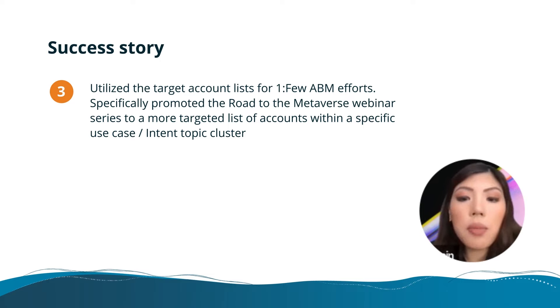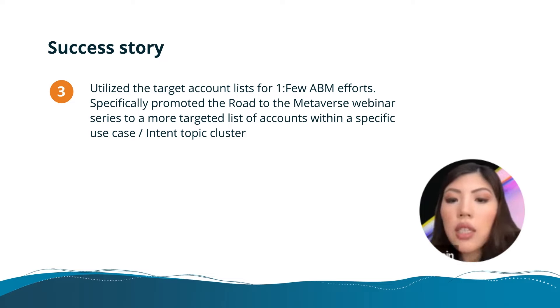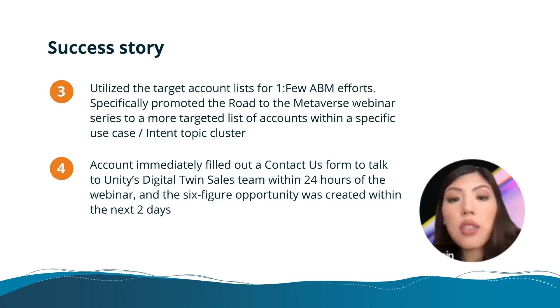We specifically promoted the Road to the Metaverse webinar series to a targeted list of accounts within the specific intent topic cluster. What that resulted in was leads within the account actually registered, attended the webinar, and immediately filled out a contact us form to talk to the digital twin sales team within 24 hours of the webinar. We were able to see and help generate for sales a six-figure opportunity that was basically created within the next two days.